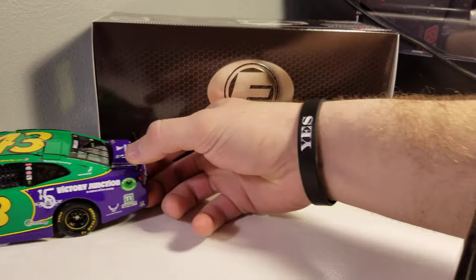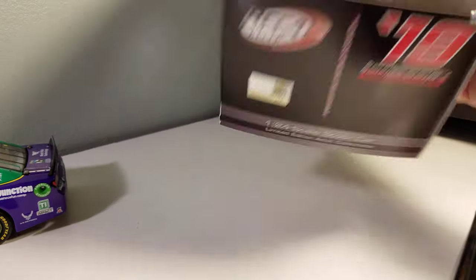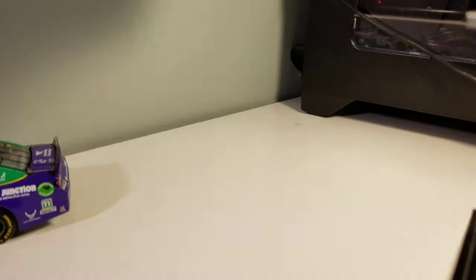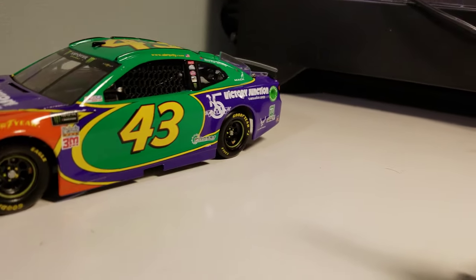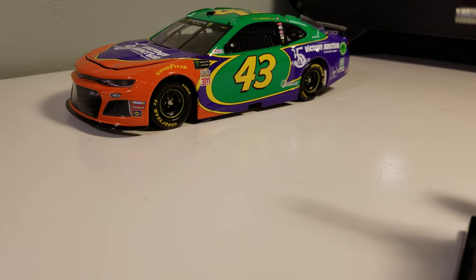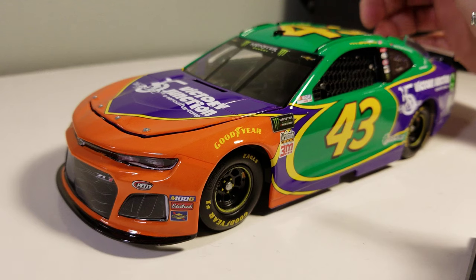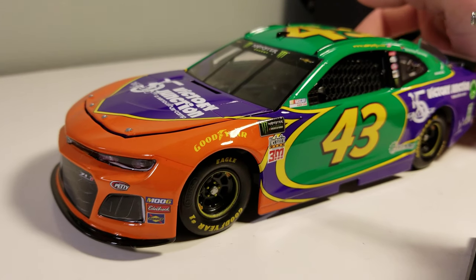It does come with a standard Elite box. Let me check the quantity — one of 208 of the Darlington throwback cars. This paint scheme is one of those... everyone likes to use the word 'pretty.' I wouldn't say it's pretty. It's unique color-wise. Not the prettiest scheme.